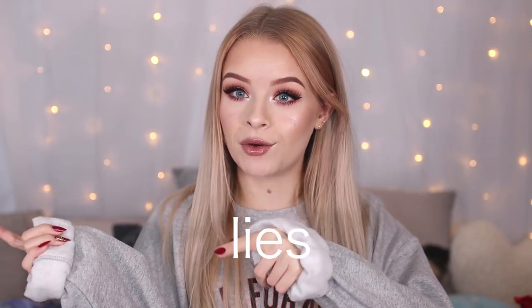Hi guys, welcome back to my channel. In today's video, I'm wearing the same outfit as my haul video because I'm filming these on the same day and I can't be bothered to change my jumper — it's really warm and cozy. If you want to see where I got it from, it's in my haul video, which should probably be my last video up.